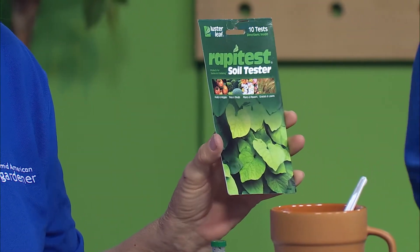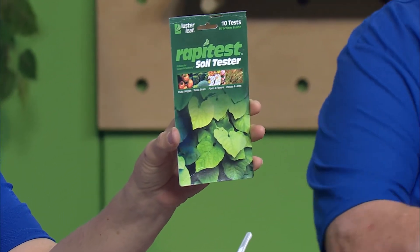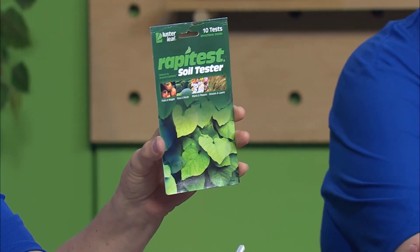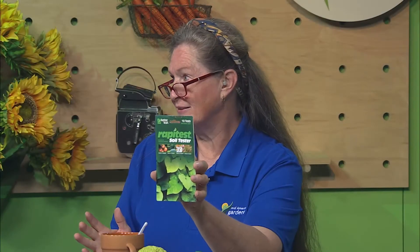We talk a lot on this show about doing soil tests — that's Marty's jam — so today she's going to show you how to do it. Anybody can do this; it's so simple. You can get ones that are just an electronic probe with a little battery, stick it in the soil and it tells you, but where's the fun in that? Put on your mad scientist goggles! These kits come with little tubes and little capsules.